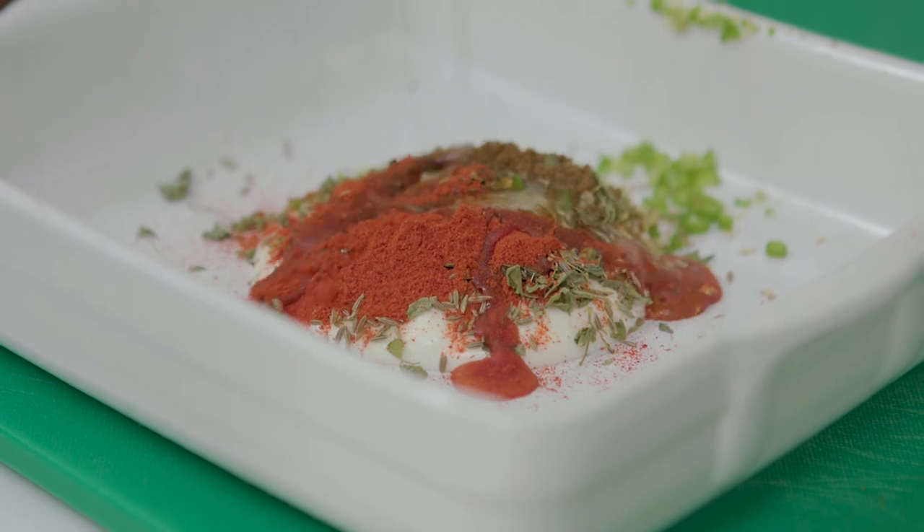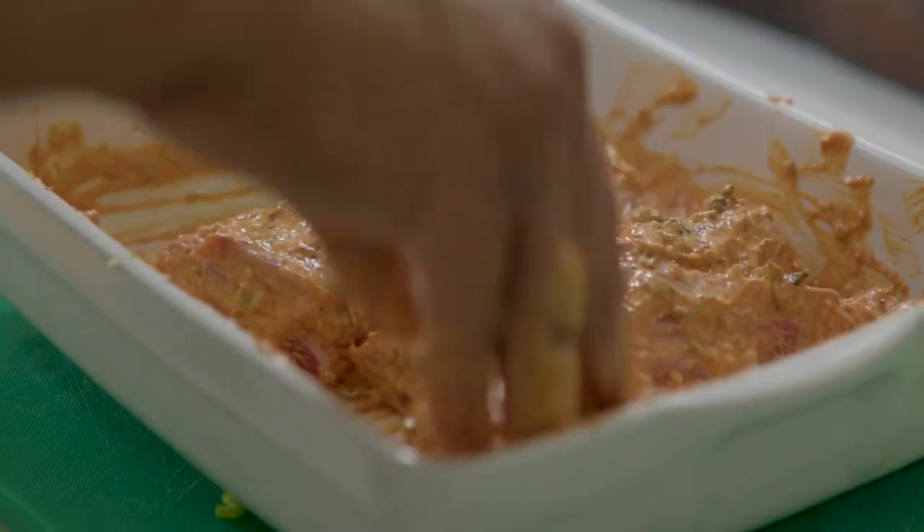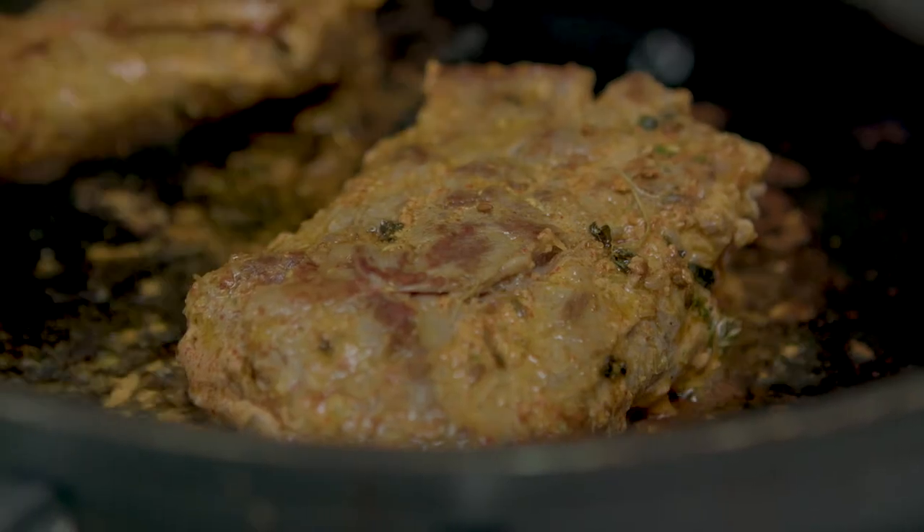That's all mixed up with some lemon juice, a little bit of oil, and the fillet is just going to rest in there for about half an hour just to absorb some of those lovely flavors. The fillet is then pan fried just to get some color to it.